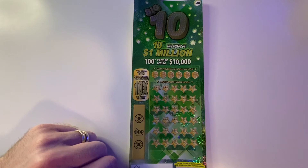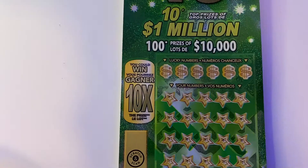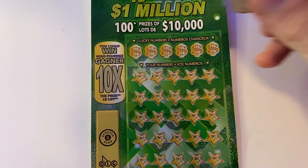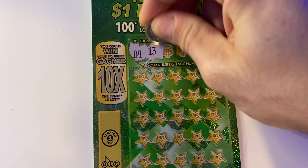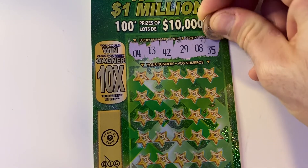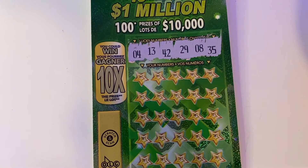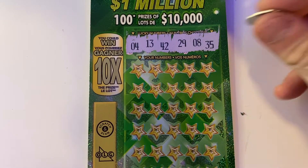So why don't we try and see if we can find one of those big prizes for ourselves. It's a $10 ticket. You have six lucky numbers to find. Looking for four, 13, 42, 29, eight, and 35. Can win more than once on this ticket. And we're also looking for that 10X multiplier.